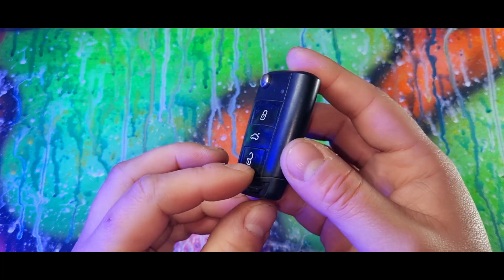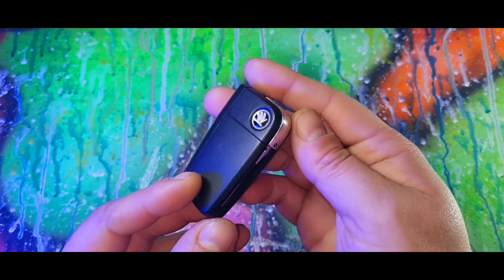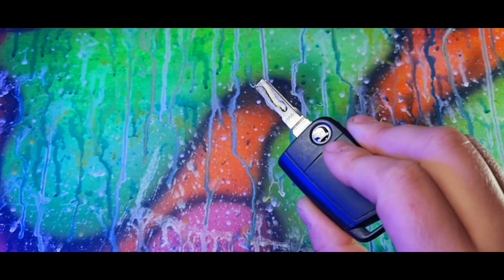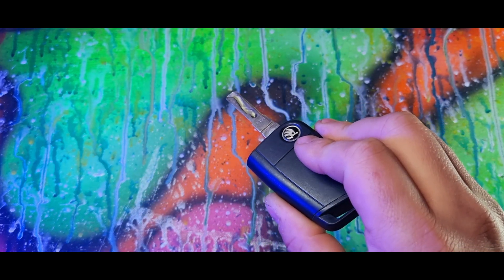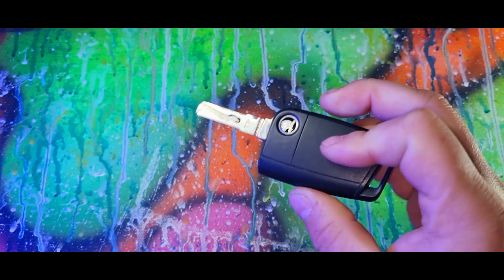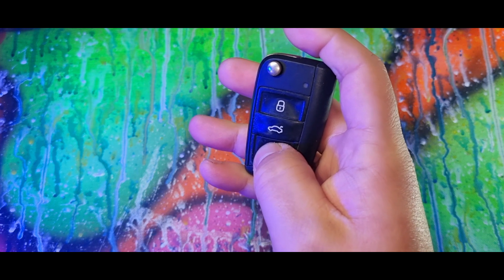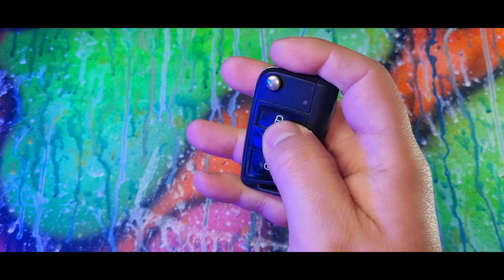Hidden features on your Škoda key. Most of you already know this, but if you press that button you'll have a manual key where you can insert into the barrel, which will be on the driver's or passenger side door and open the car. If you hold down the unlock button, all the windows will come down automatically.